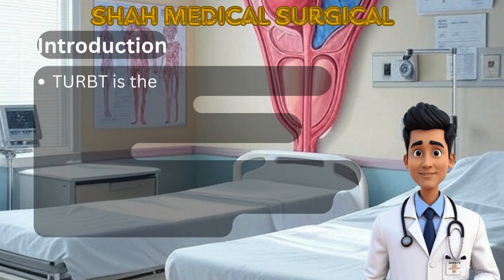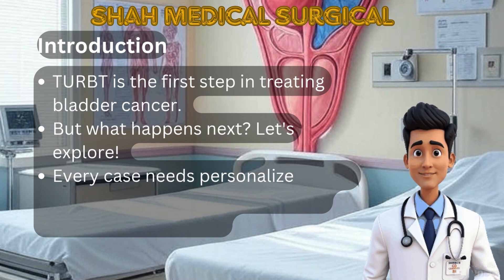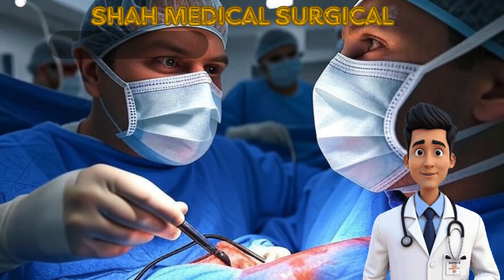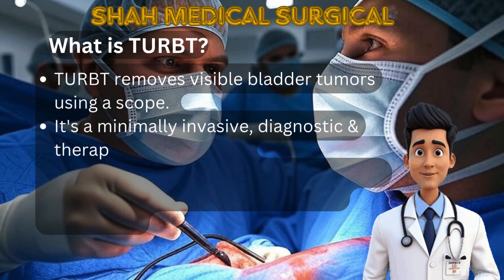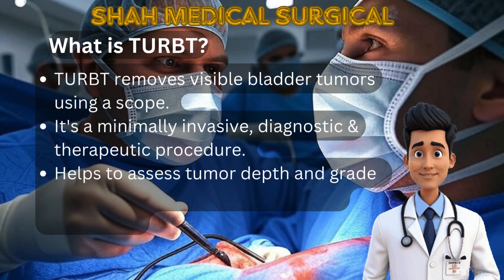Bladder cancer treatment usually begins with a procedure called TURBT. TURBT stands for Transurethral Resection of Bladder Tumor. It removes visible tumors from inside the bladder using a scope. This is both a diagnostic and therapeutic procedure, and it provides tissue for biopsy to guide further treatment.